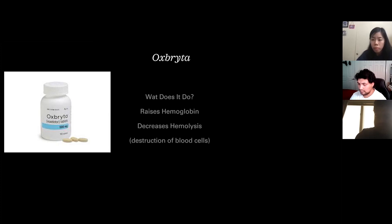Oxbryta raises your hemoglobin and decreases the amount of hemolysis, which is the breakdown of your cells. So it comes at our problem from two different angles. When you're taking Endari, Oxbryta, and Jadenu together, you feel the difference. My doctor said hydroxyurea was still worth taking because even if you're still going to the hospital the same number of times, over a period of time the organ damage is not as severe as for someone who isn't on it. So I will continue doing that.